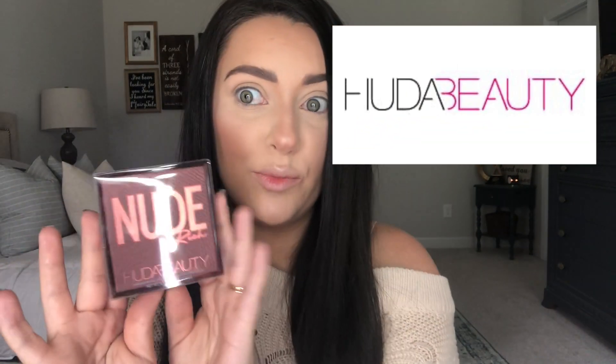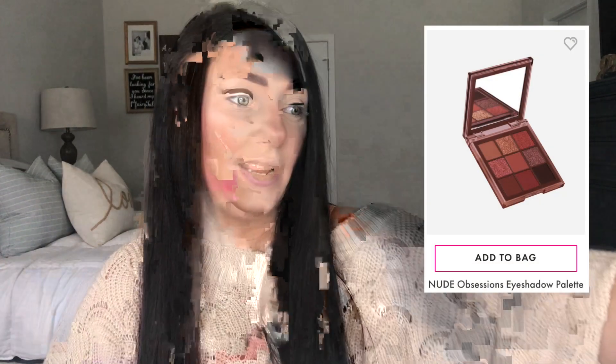Hey y'all, welcome to today's video! So the 22nd, which is in two days from when I'm filming this, is the first day of fall. I wanted to do a fall makeup look, and I just got in some new Huda Beauty — a really pretty dark nude palette I've been dying to get, and it was on sale. I thought we could create a really pretty fall eyeshadow look since it's officially fall!